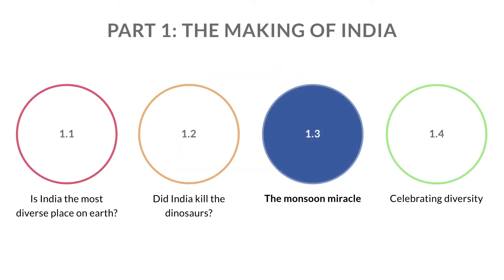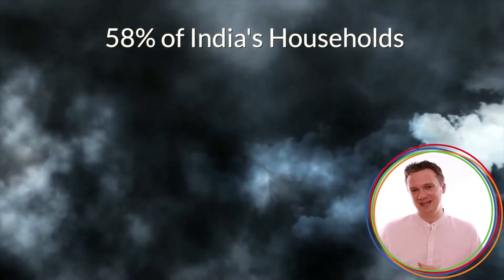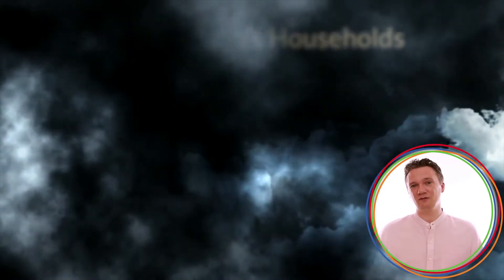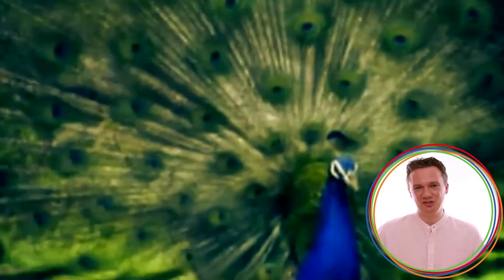There is a miracle that occurs in India every year and the country's physiography determines how this miracle plays out in any given region. This miracle is the primary source of livelihoods for about 58% of India's households and is so beautiful that countless paintings, songs and other forms of creative expression pay tribute to it. It is, of course, the Great Indian Monsoon.